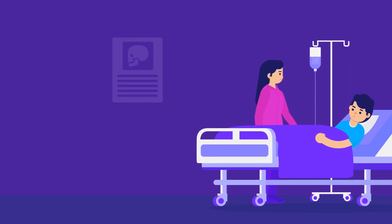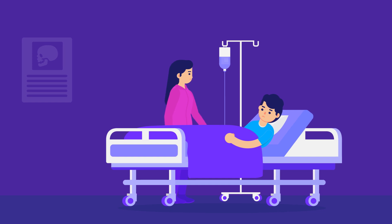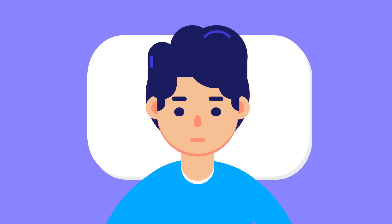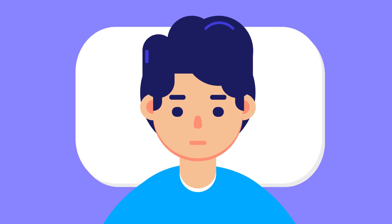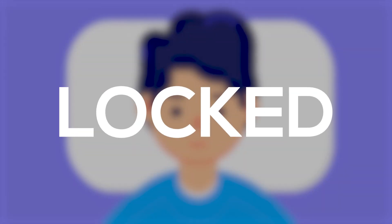Imagine you have a stroke or meet with an accident. The next thing you know, you wake up in a hospital bed. You hear your loved ones crying and you can hear them talk. You want to talk to them and tell them you are alright. Alas, try as you may, you are unable to talk or make any movement that can grab their attention. You are locked in.